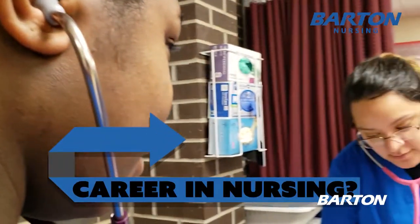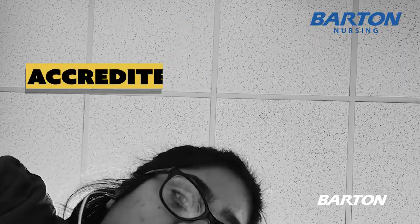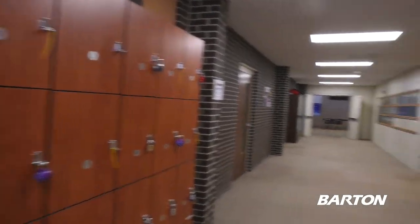This is Joanna Lockwood. We're once again here in the technical building. Right now we are in our nursing hallway. This entire hallway is for our nursing program. If you follow me this way, we have a couple classrooms down here for the lecture-based classes for our nursing students. We have their lockers here for their clothes because they do scrub in.